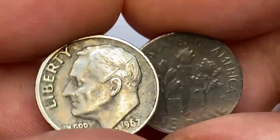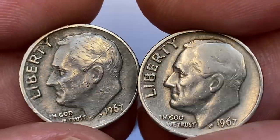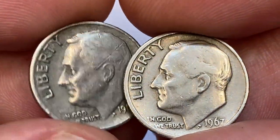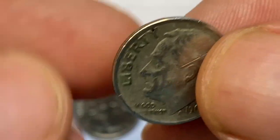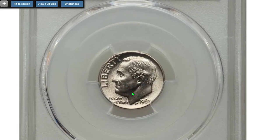Welcome back to Coinnons. Today we will look into highly demanded and high-priced 1967 Roosevelt dimes. Hit the subscribe button below this video and let's get started. This is a 1967 Roosevelt dime graded MS-68 with full bands.